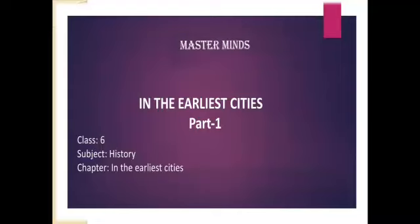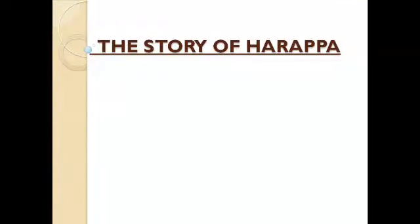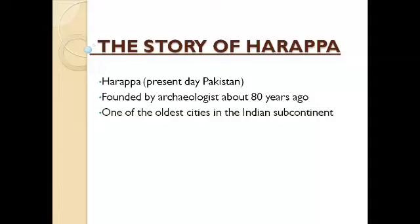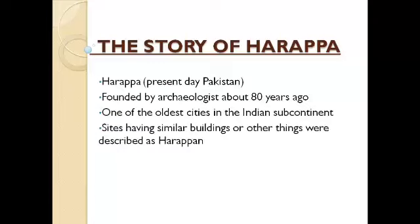First we can look at the story of Harappa. Harappa is located in present-day Pakistan and it was founded by archaeologists about 80 years ago. Archaeologists found it is one of the oldest cities in the Indian subcontinent. Sites with similar buildings and things are described as Harappan — for example, Mohanjodaro, Lothal, Kalibangan, and Dholavira — because Harappa was the first discovered site.